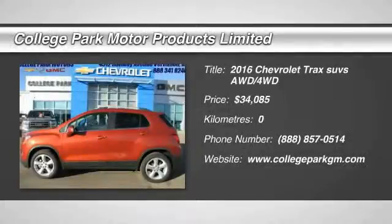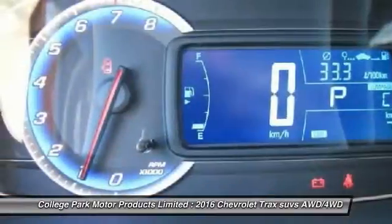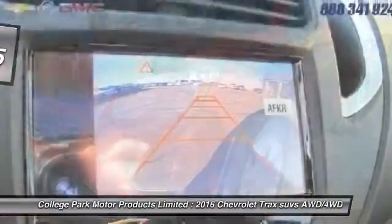2016 Chevrolet Trax. The Trax is tiny on the outside, but remarkably spacious within. It comes with clean and modern interiors and is priced below $35,000. Here are some of this vehicle's great options.